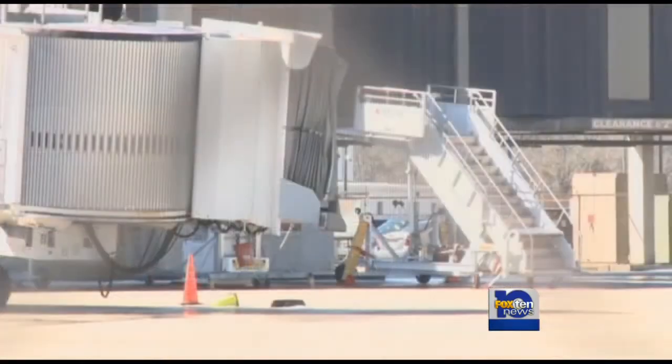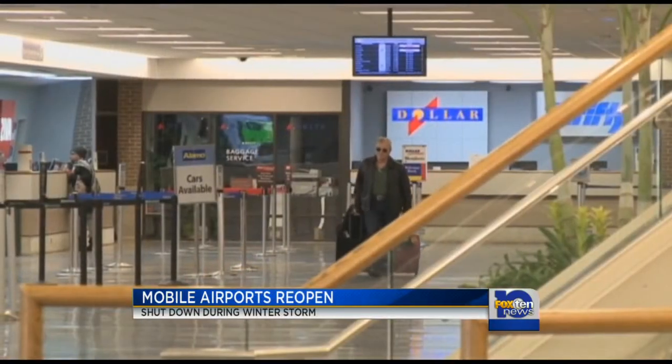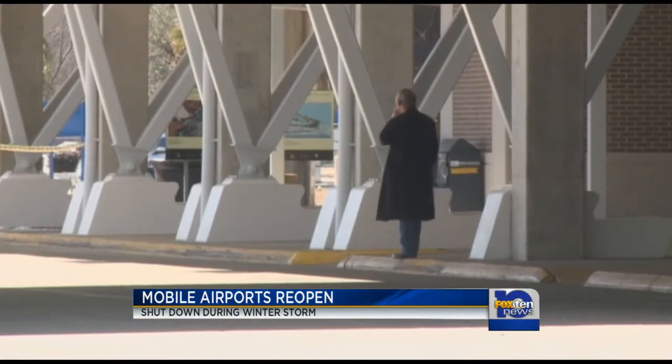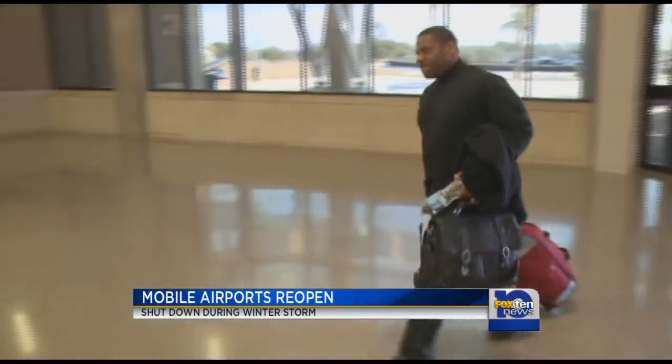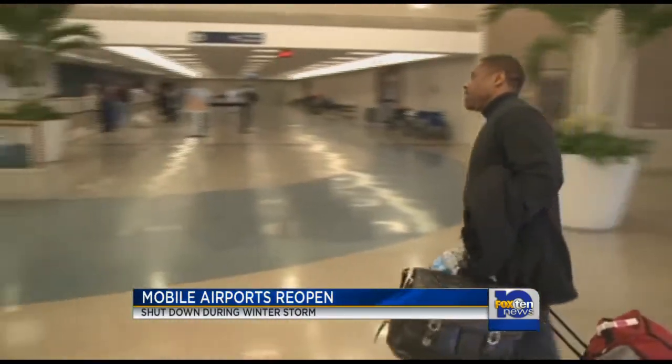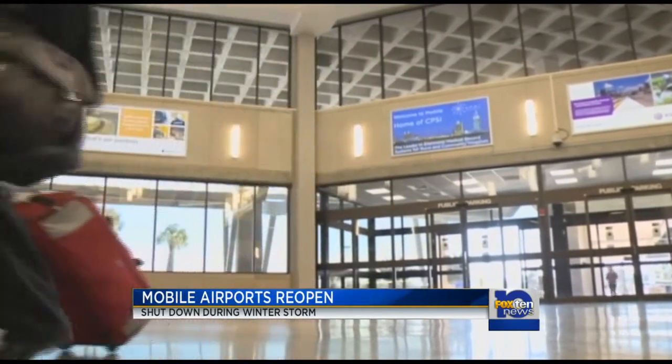Gates were empty this morning at Mobile Regional Airport, making for a nearly desolate terminal and upset travelers. Chief Petty Officer John McGillivray with the U.S. Navy came to Mobile on Sunday and has been stuck ever since after two canceled flights, including one this morning. 'I felt like today shouldn't have been canceled because obviously the weather is clearing up, and there are plenty of flights leaving — but what are you going to do?'